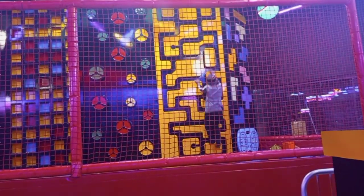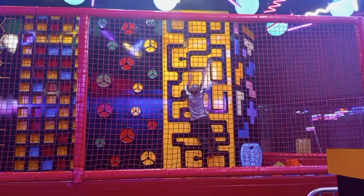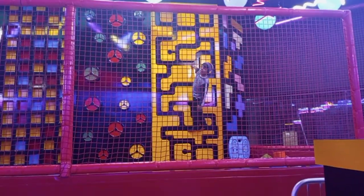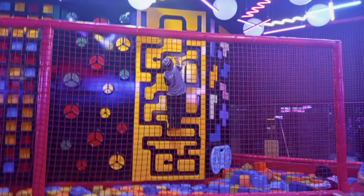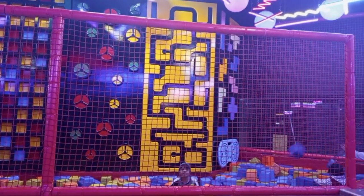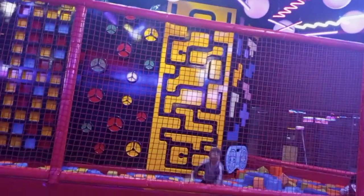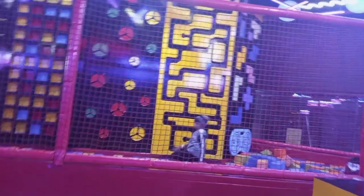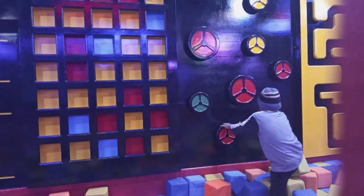First, there was a soft play area with 5 to 6 climbers. The second section had very soft foam cubes where you go down and relax — it was a lot of fun.